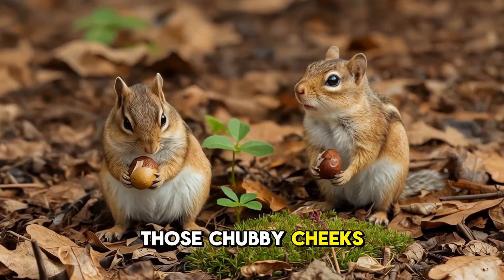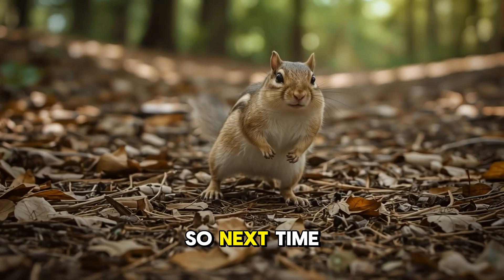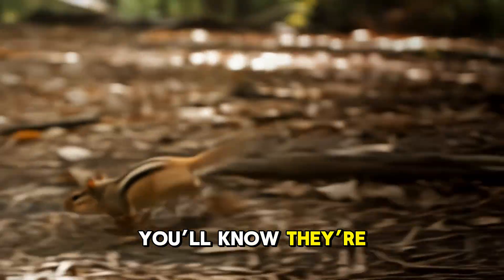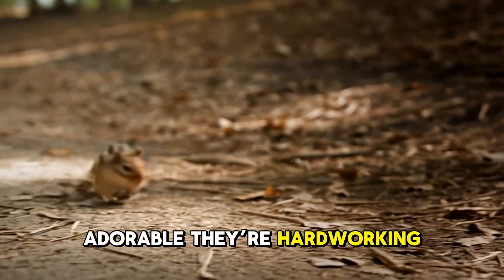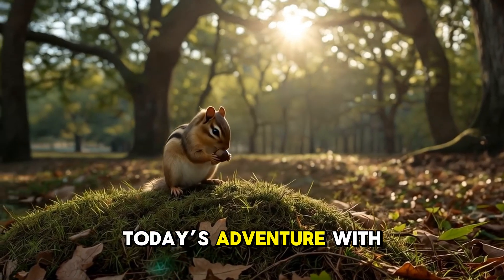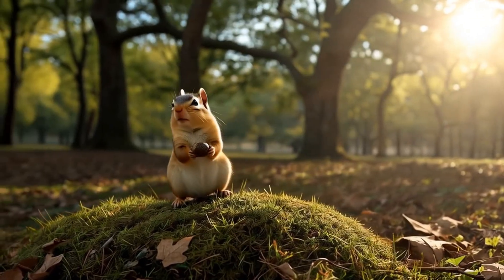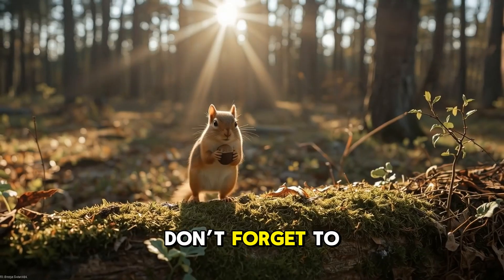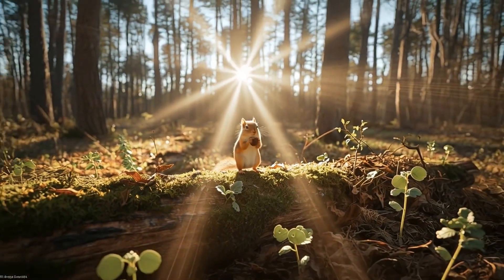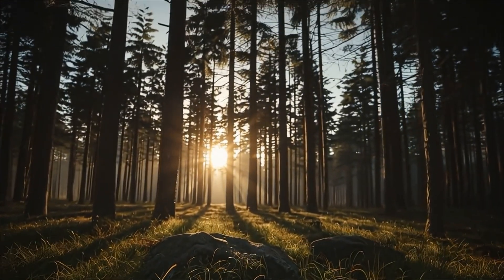And let's be honest, those chubby cheeks make them one of the cutest creatures you'll ever see scurrying around. So next time you spot a chipmunk darting across the trail with stuffed cheeks, you'll know they're not just adorable — they're hard-working survival experts. Thanks for joining us on today's adventure with the chipmunk, one of the forest's tiniest but mightiest creatures. Don't forget to like this video and subscribe for more wild adventures, and we'll see you next time where curiosity meets the wild.